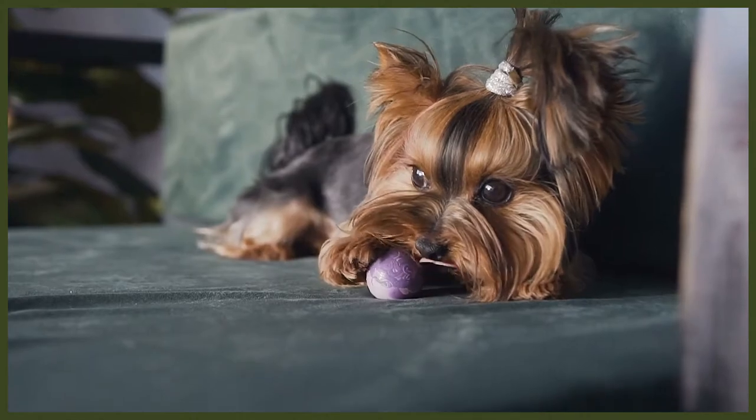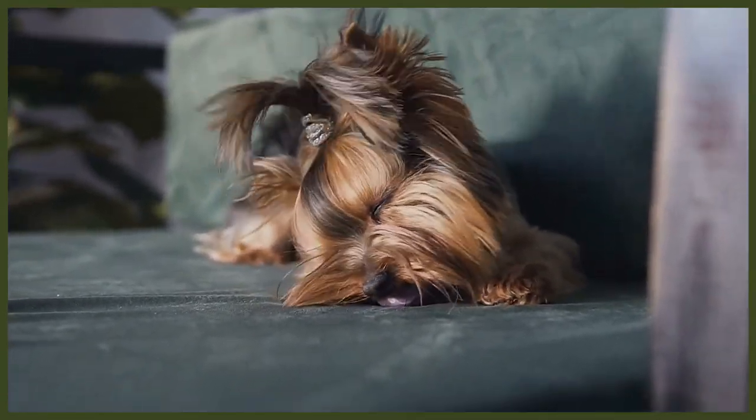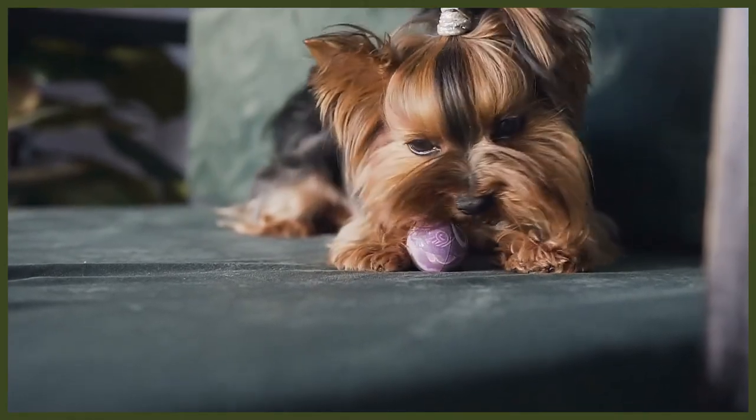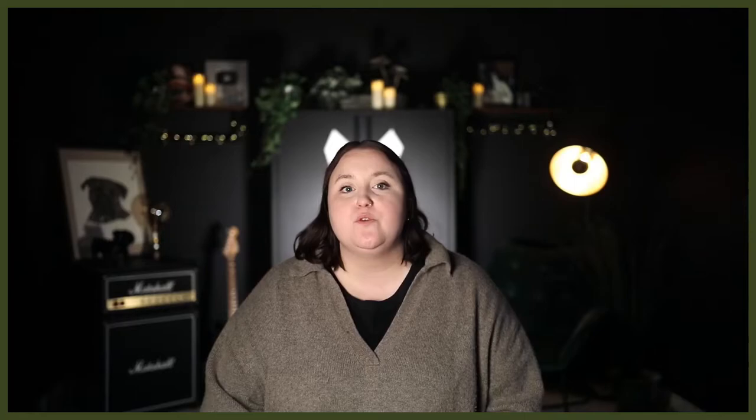Due to their small size they were perfect for getting into tight spaces where the rats would be hiding. Yorkies were also used as hunters' companions to scare wild animals from their dens. The father terrier of the breed was called Huddersfield Ben, who won many canine shows and was a very sought after stud dog. The pups that he produced were all very small dogs, around five pounds, which is the size that was preferred, so he was seen as the foundation of the Yorkshire Terrier breed.